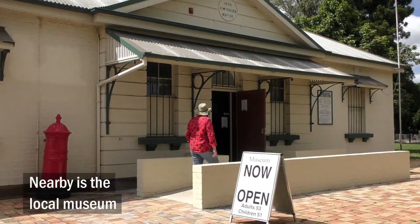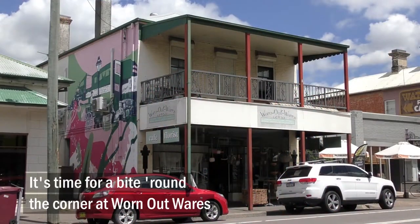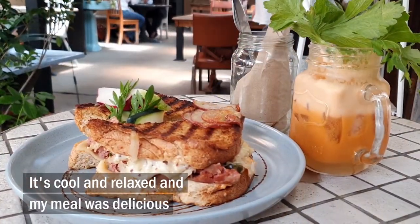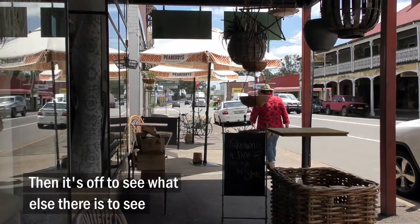Nearby is the local museum. I pop in for a stroll around the displays. Then it's time for a bite round the corner at Worn Out Wares — cool, relaxed, and my meal was delicious. Then it's off to see what else there is to see.